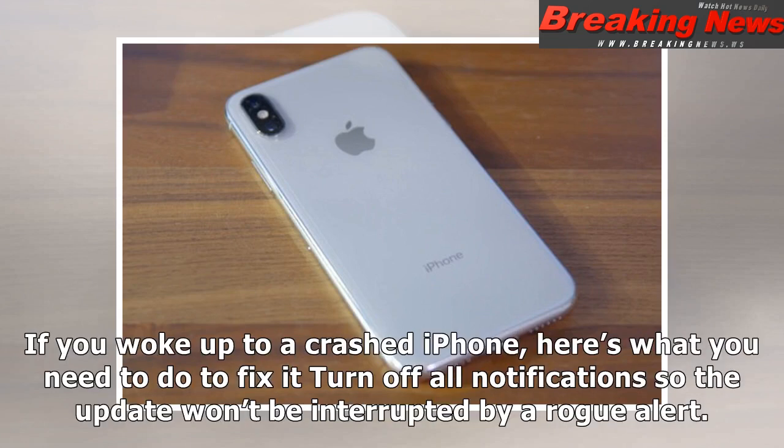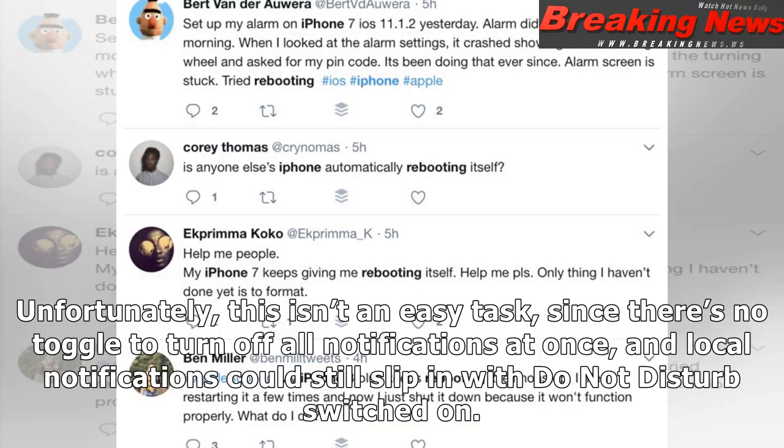If you woke up to a crashed iPhone, here's what you need to do to fix it. Turn off all notifications so the update won't be interrupted by a rogue alert. Unfortunately, this isn't an easy task, since there's no toggle to turn off all notifications at once, and local notifications could still slip in with Do Not Disturb switched on.